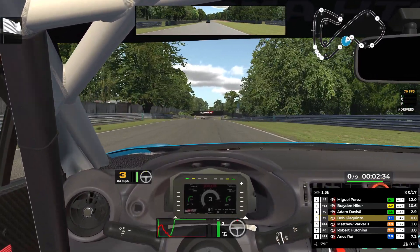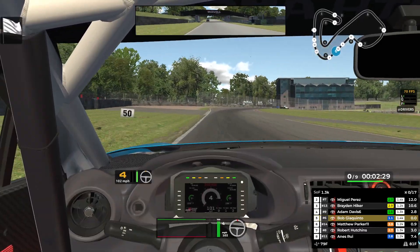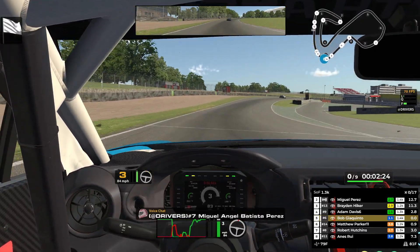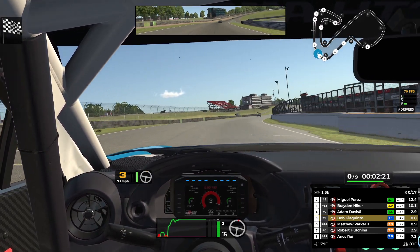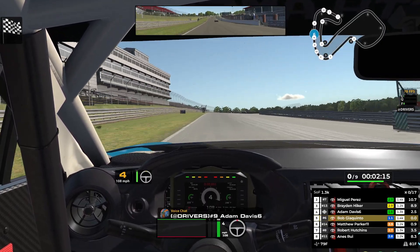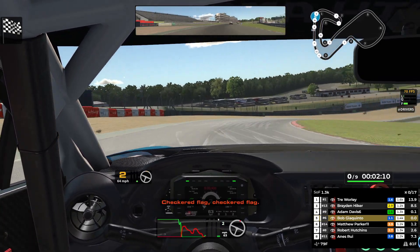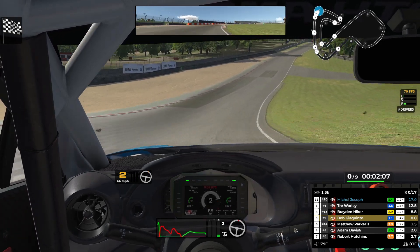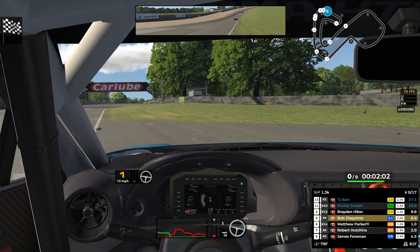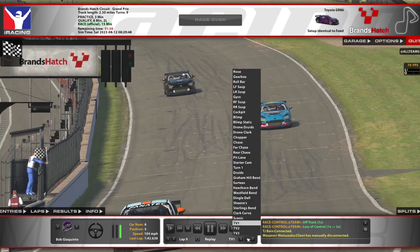We come across the line and take P5. Good race. P5 — that's the finish. Well done, mate. Checkered flag. Good job — very good job. Let's go over here on the side of the rallycross track and we'll see what happened out there.